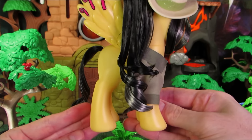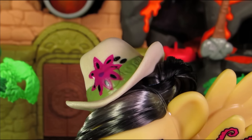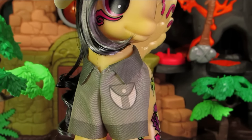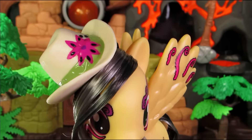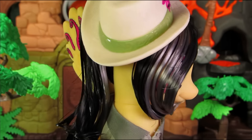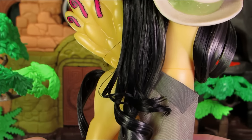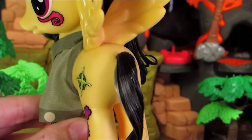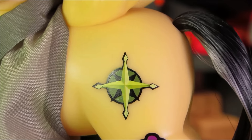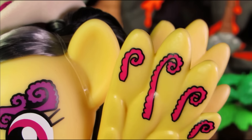She even comes with an explorer cap, which is actually a recolor of Applejack's cowboy hat! Dew also has a little collared shirt! And, just like her show counterpart, Dew has a mix of black and grey for her mane and tail! She has a compass for her mane cutie mark, and then fungus, bacteria, and plants galore all over her body!